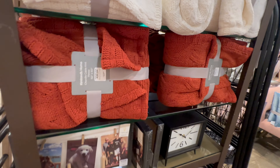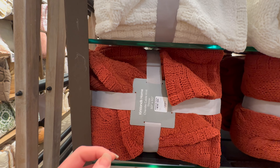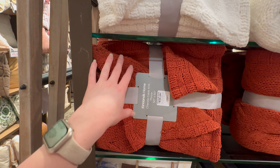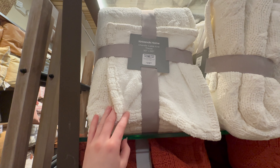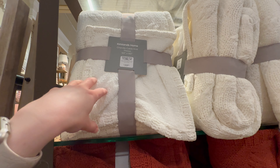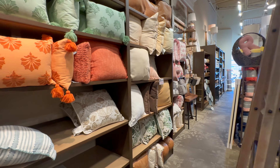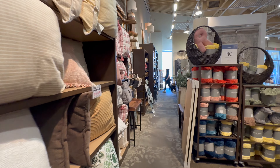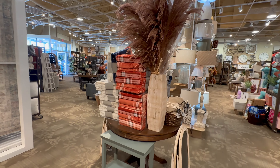I have this blanket in a really dark green color that I used for Christmas last year and I absolutely love it. This one would be perfect for fall, and they also have the white one. I'm kind of tempted to pick one of these up to keep out all year, but I have so many blankets already.